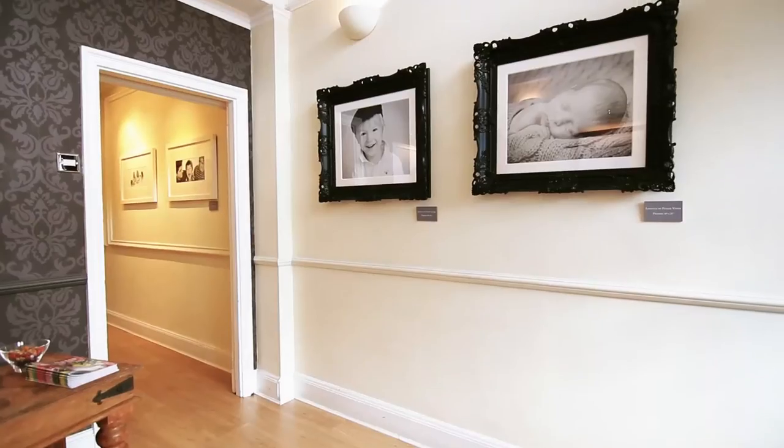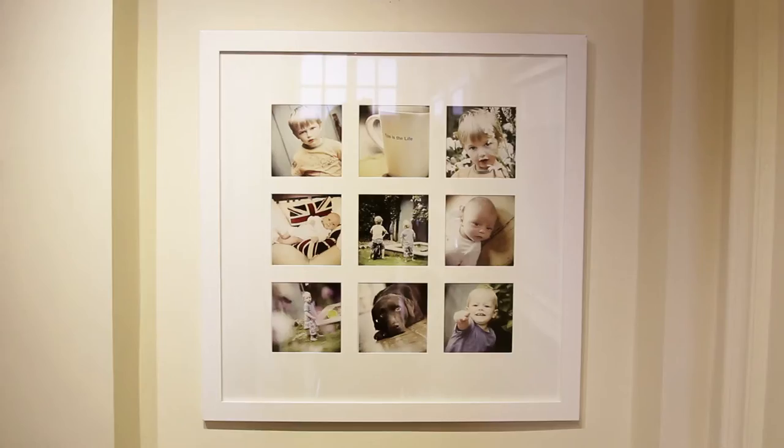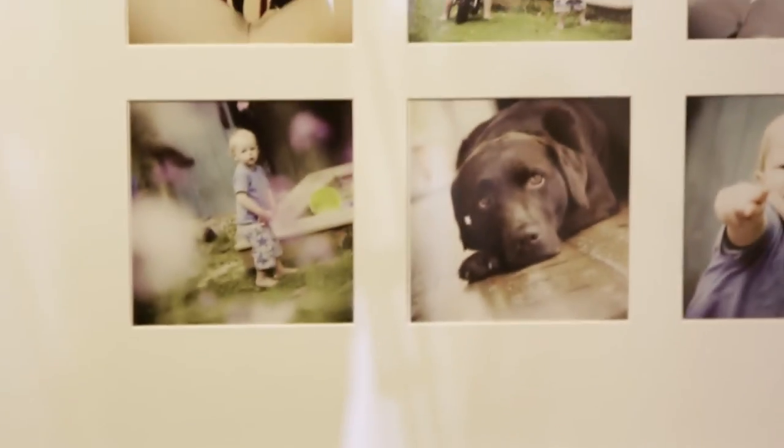After the photo shoot, we invite you back to come and have a look at the photographs, where they're projected onto a big screen to music. At that stage, you can choose what you want to do with the photographs. We have some amazing products that we can offer to you, from framed family photographs right through to canvases and acrylic wall art.